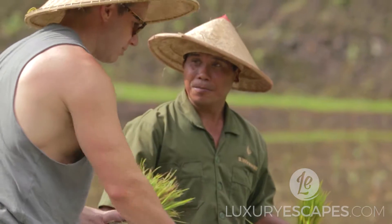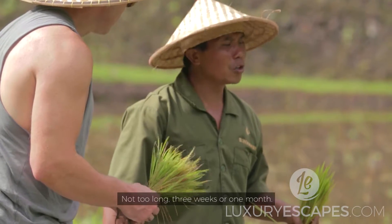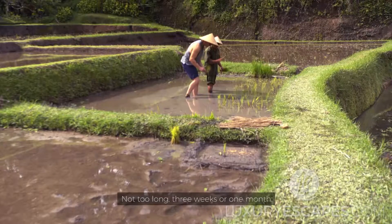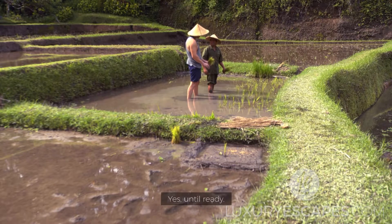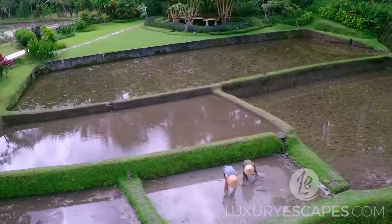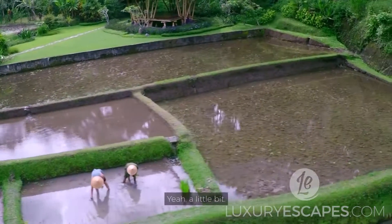And again. So how long does it take you to plant all this? Not too long — about three weeks or one month until it's all ready. That's not very long. Yeah, a little bit.